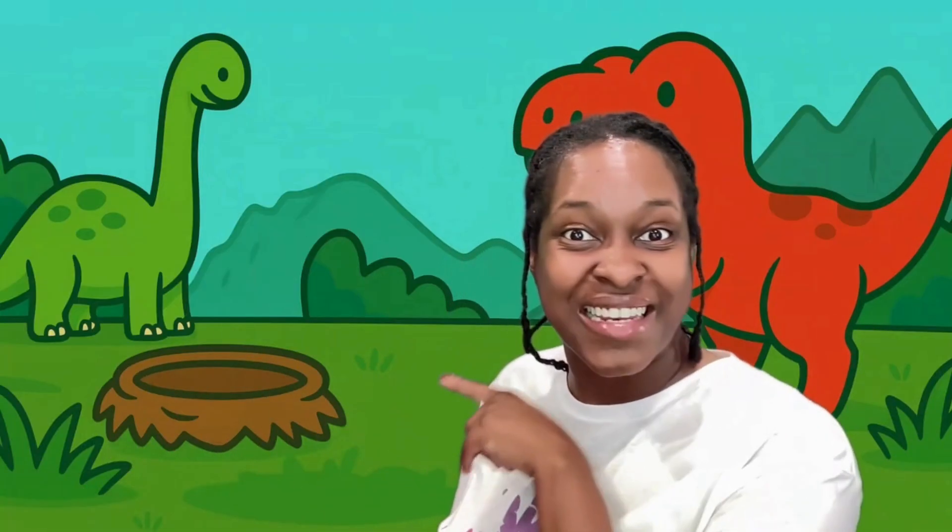Hi friends, it's Ms. Tati and this is Alphabet Kids Preschool. We're with the dinosaurs today and look, there's a nest. Let's see what's inside.